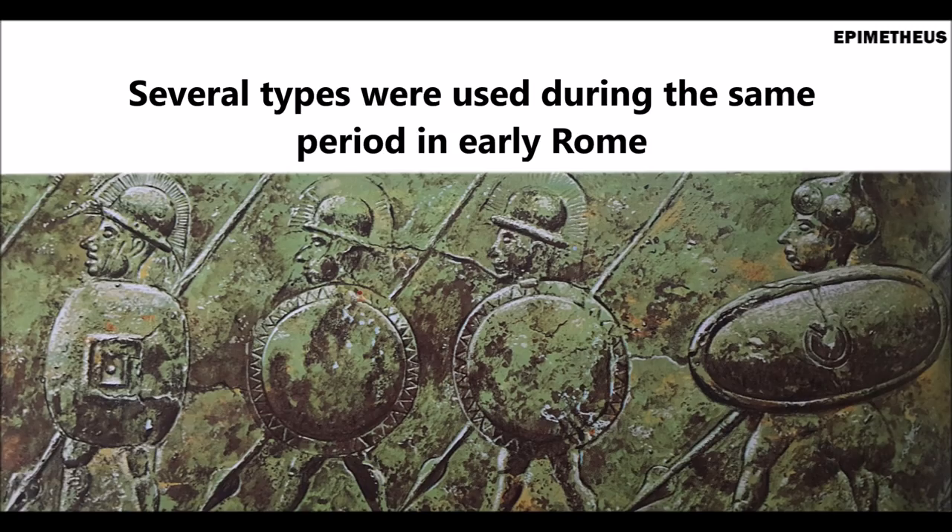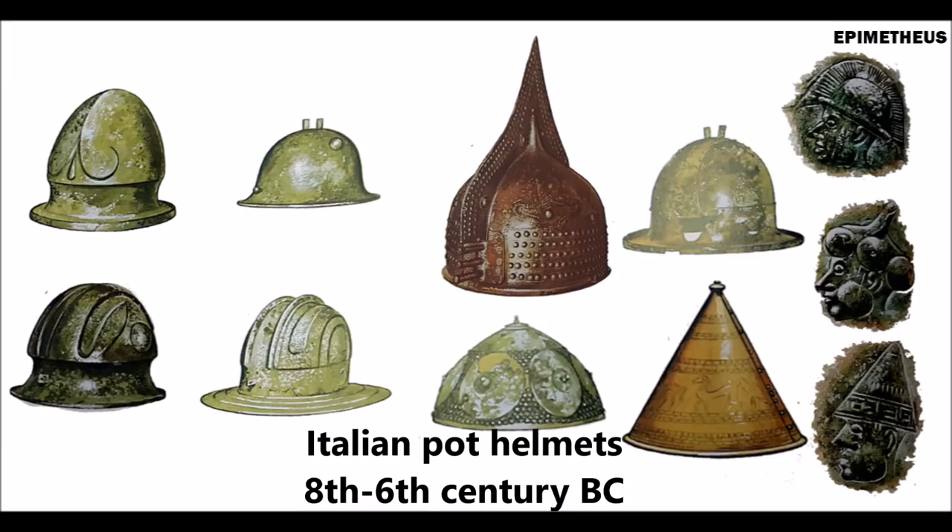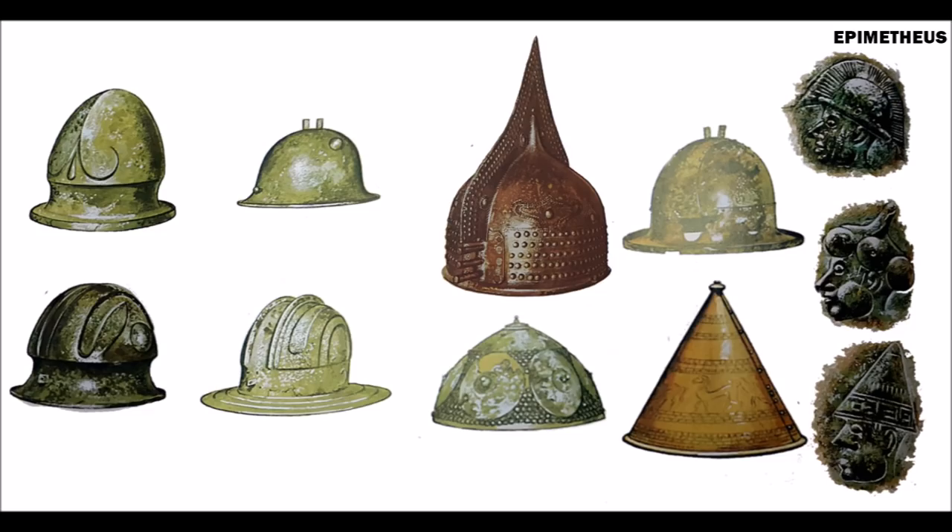The earliest helmets used by the ancient Romans would have been the so-called Italian pot type, used throughout central Italy during Rome's early years. Because warfare during this period consisted of extremely mobile warrior bands, unobstructed vision and communication would have been of utmost importance, which these rudimentary helmets allowed for, especially in ambush and counterattack skirmishes and raids.